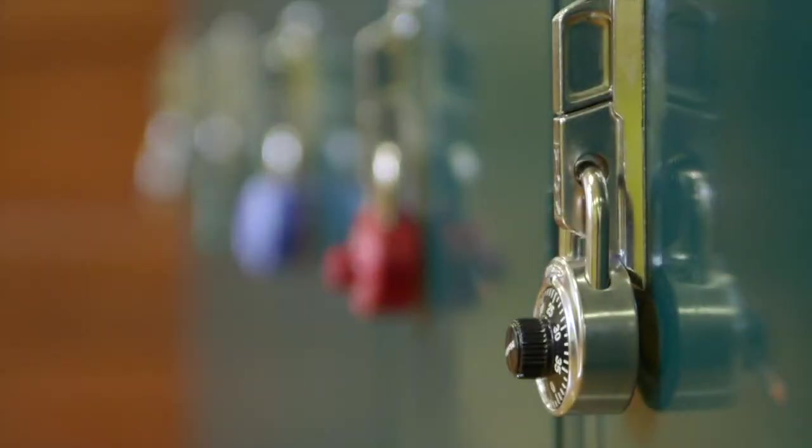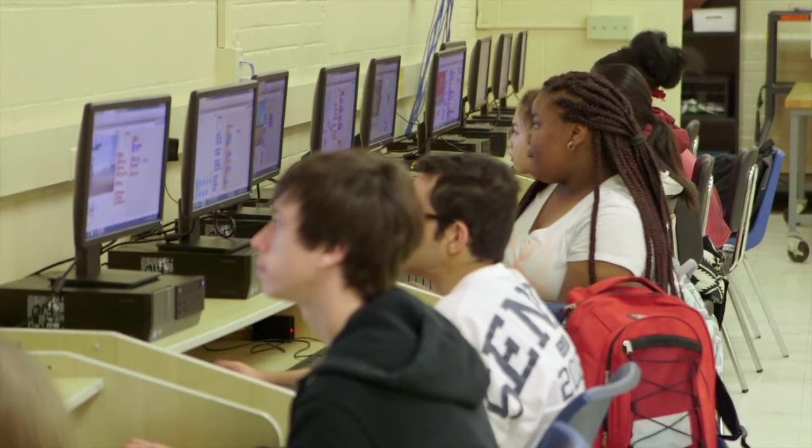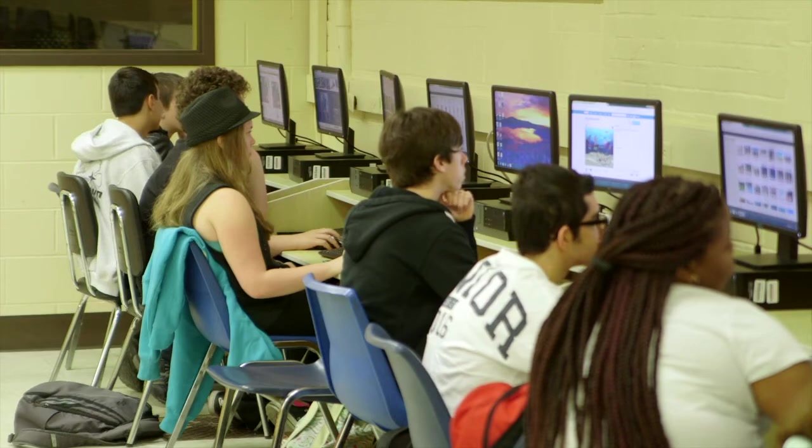Talking to some of the other teachers about Code Red at the school, a lot of them told me how much the students talk about the class and how much they enjoy it, and they sometimes spend time in other classes showing other kids what they've made on different programs through the Code Red curriculum.